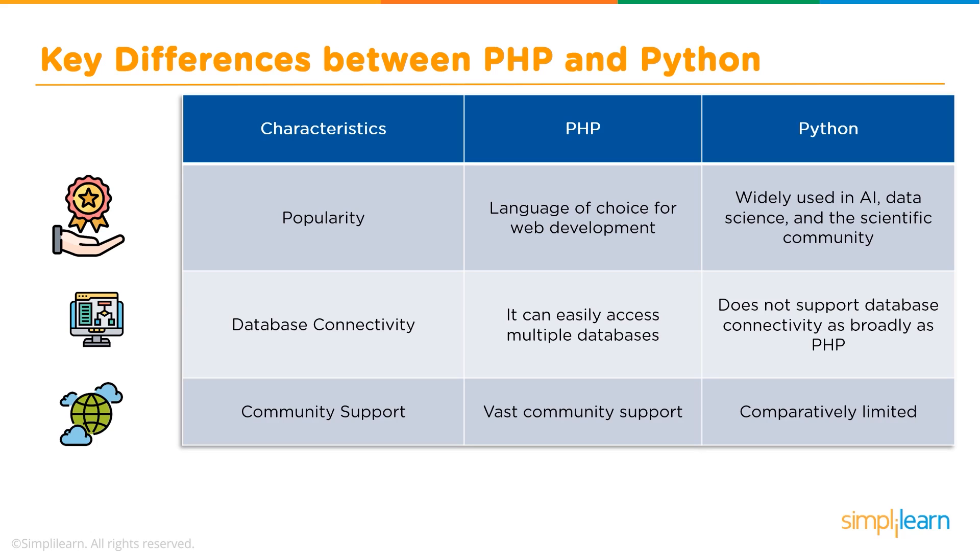Now let us talk about community support. Currently PHP has vast community support — each release branch of PHP is fully supported for two years from its initial stable release, and errors and security issues are resolved on a priority basis. However, the Python community is not as large as PHP's, but Python too is growing at a faster pace.